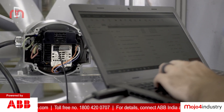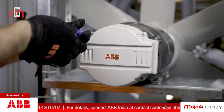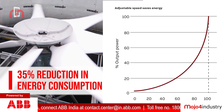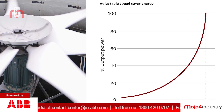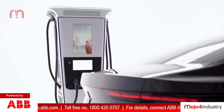By installing ABB's cooling tower direct drive solution in the hotel, JW Marriott Pune has set new benchmarks in energy efficiency, saving about 35% energy annually. Energy saved in a day with ABB's Direct Drive solution can charge an electric car to run for approximately 1500 kilometers.